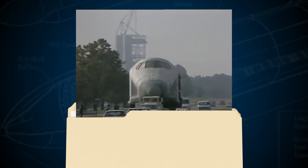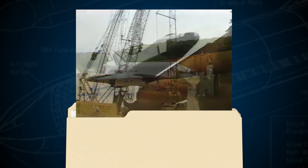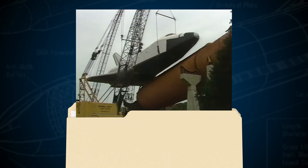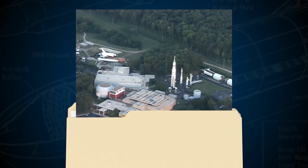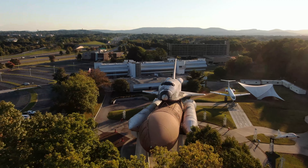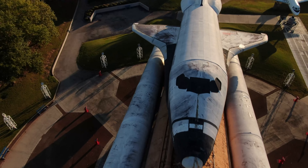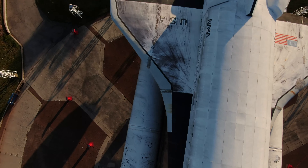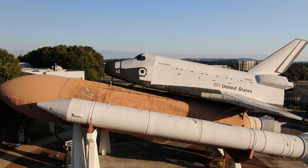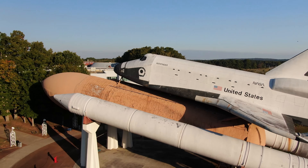Once it was done touring the world, we brought it back to Huntsville, which is where it was originally built, and it ended up going on top of our stack with our ET and our SRBs. For decades it hung out outside, being maintained, being washed, being occasionally repainted. Over time, the sunlight, the weather, and extreme temperatures kind of took their toll, and so we actually had to take it down and do a major refurbishment and restructuring of what the Pathfinder orbiter would look like.